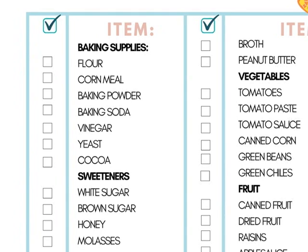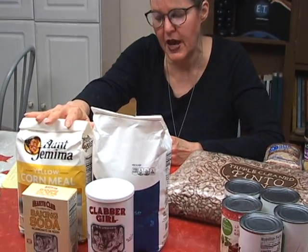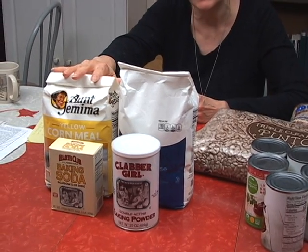The first category is baking supplies. Whenever you have a need to delve into your pantry, as all of us did in the last 12 months, you need to make sure you have some supplies on hand to create baked goods for your family. Flour is the first, probably most important thing on that list. The second item that belongs in baking supplies, believe it or not, is cornmeal.